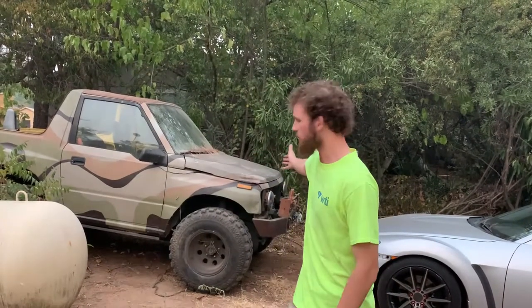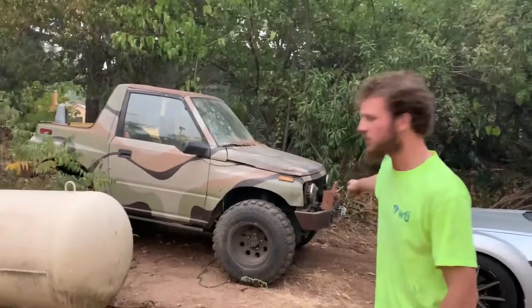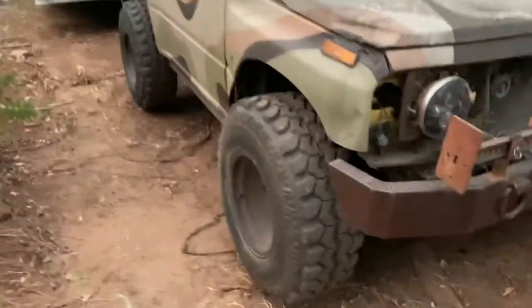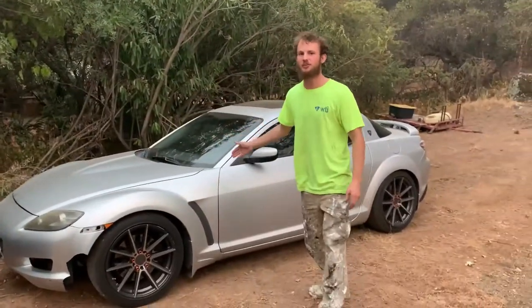I'm here sitting in front of our two relatively inexpensive but pretty damn fun toys. We have the Geo Tracker off-road machine — look at that thing, look at the camo, the custom fabricated bumpers, the 31 super swampers, the two inch body lift, two inch suspension lift. So much freaking fun, I can't say enough about that thing. On the other hand, we have my little brother's Mazda.